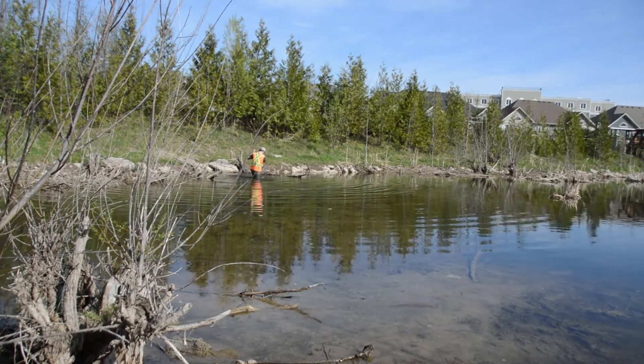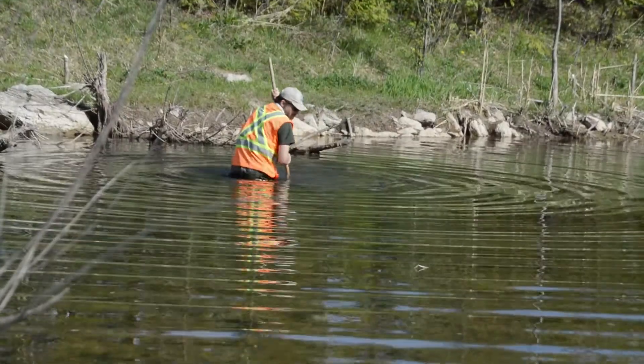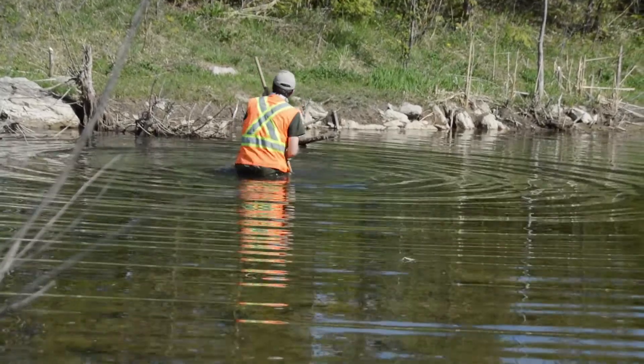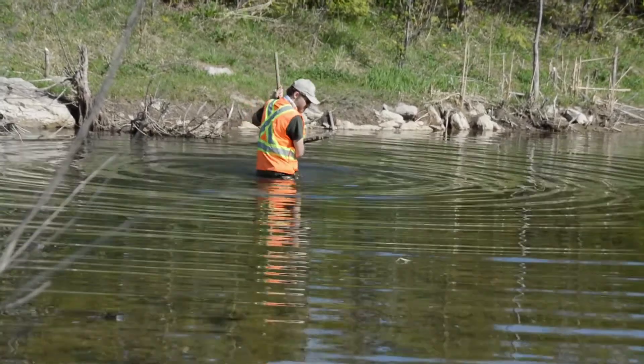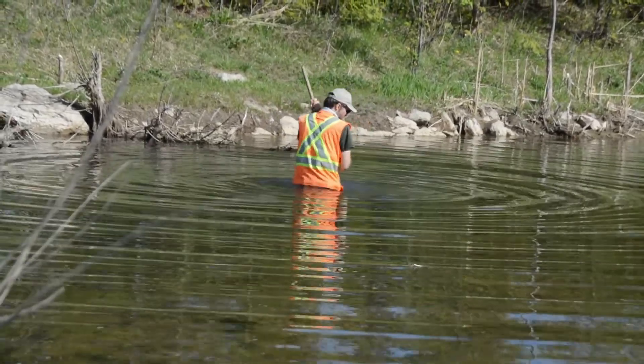We start off by picking up the bottom as we go. I'm digging my feet in, doing a kind of shimmy to get a little deeper to reach that five centimeters. I'm using my net and the flow of the river to capture what I'm stirring up — the flow will actually push my sample into my net.